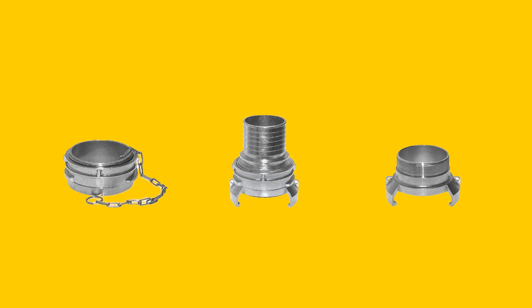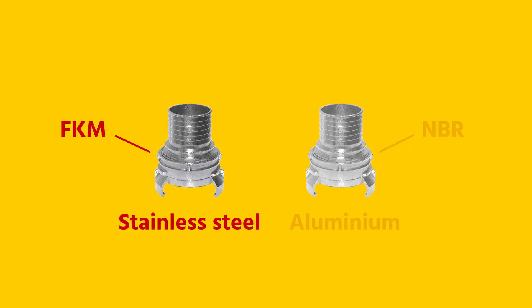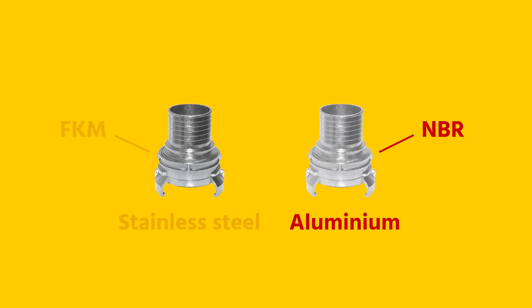The couplings come with different hose connections. Common connection types are hose pillars, thread connections and flanges. Additionally, they come with different materials and seals — most commonly stainless steel with FKM sealing and aluminium with NBR sealing. So there's always a coupling suitable for your application.